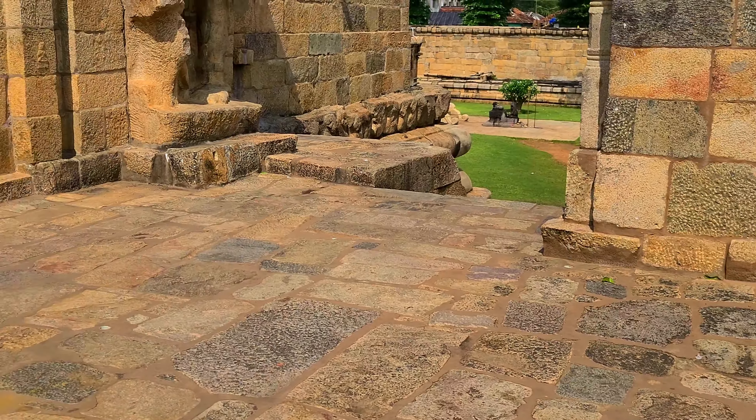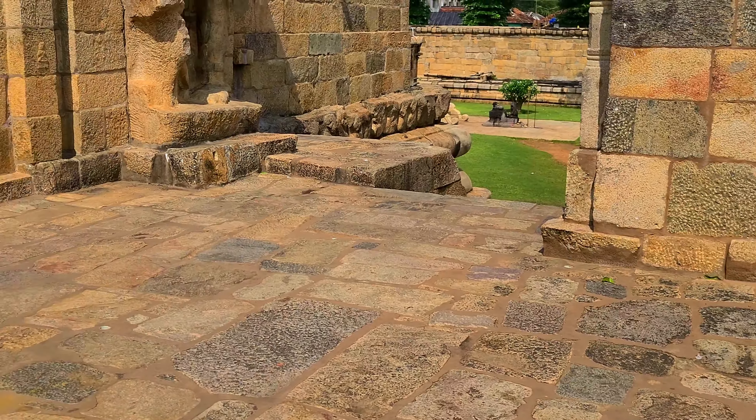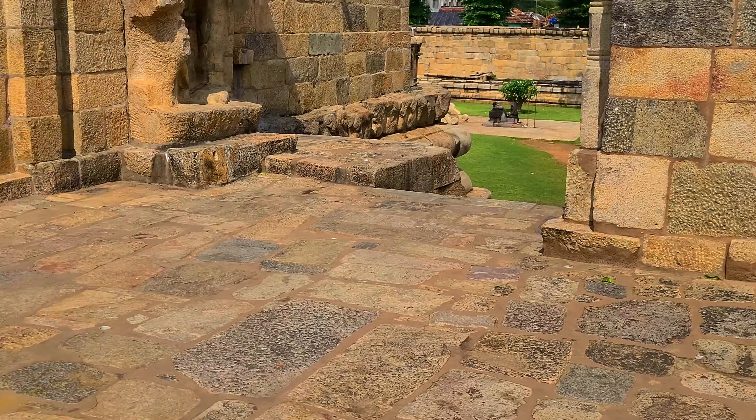The temple is famed for its bronze sculptures, artwork on the wall, and the Nandi.